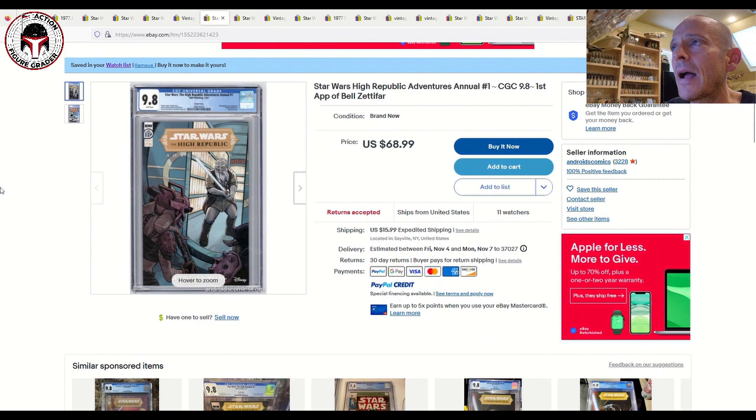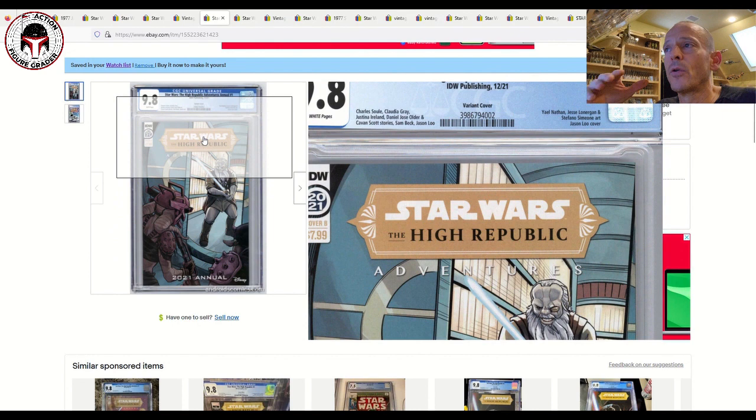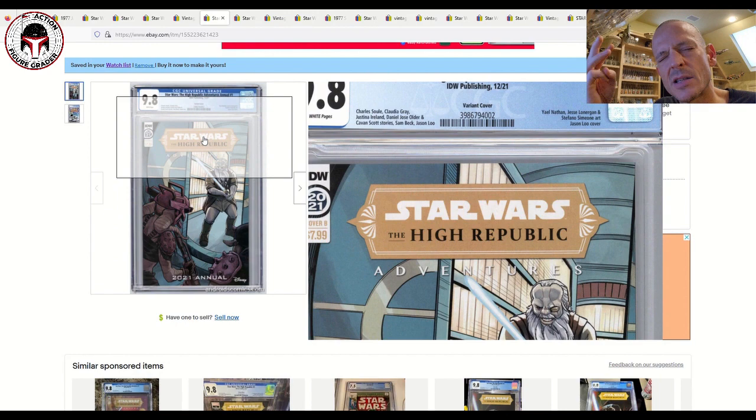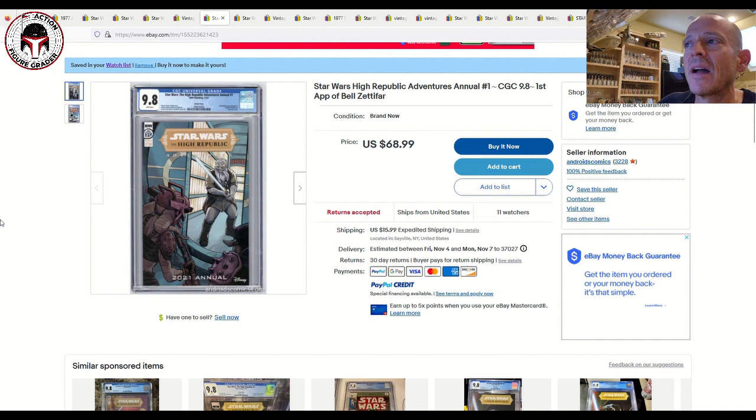Next up is High Republic Adventures Annual #1 — this is actually the variant cover showing Lorna Dee getting ready to fight Porter Engel. It's the first full comic book appearance of Bel Zetifar's char hound Ember, as well as first appearances of Porter Engel and Indira Stokes — a ton of first appearances. Right now everything High Republic is dead, but I believe the 2023-2024 live action content will change that. Listed at $69 plus $15.99 shipping, with 11 watchers — that's a great buy, down from $100-125 just three months ago.